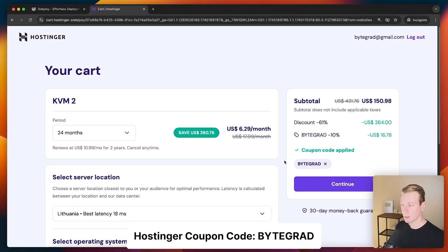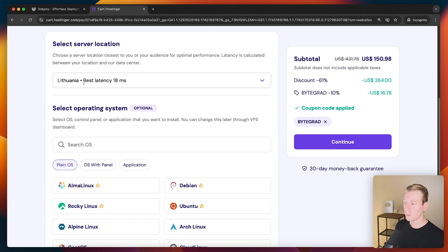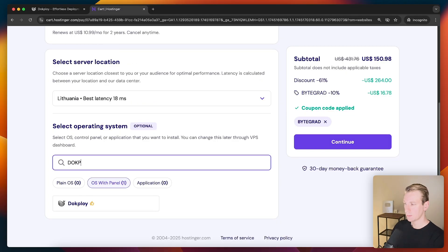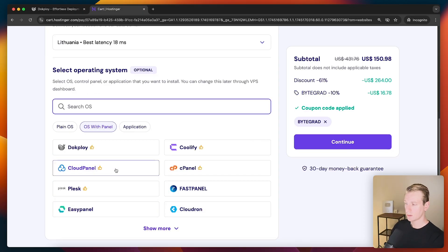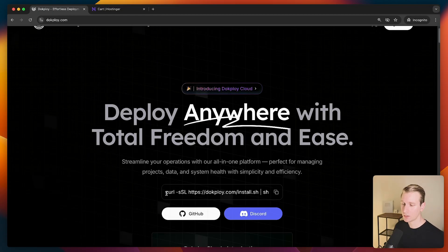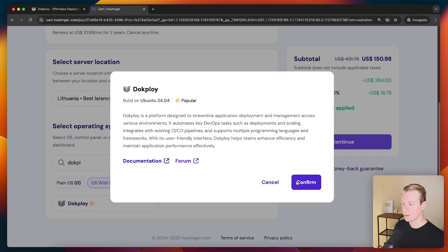For server location they pick the one closest to you. For operating system we can go with a plain Ubuntu install, however they have Docploy here as a template — and also Coolify, and Ollama with Open Web UI for hosting AI models. I'm going to go with the Docploy install. If you do want to install Docploy yourself they show you the commands on their website, but using the template makes it much easier.